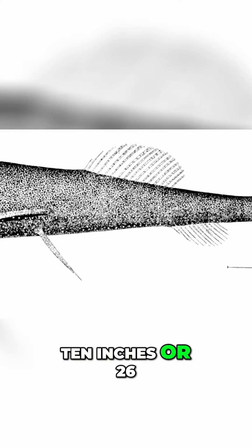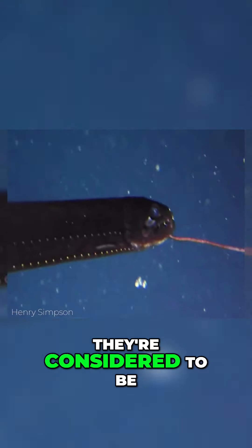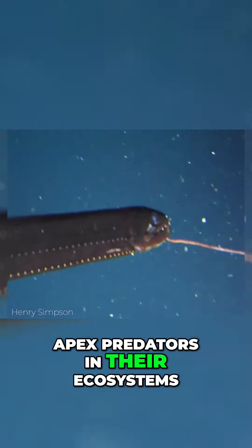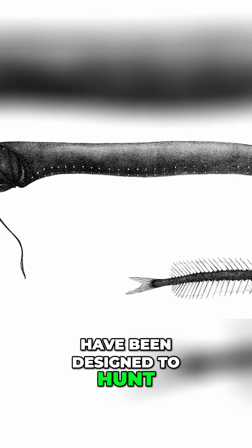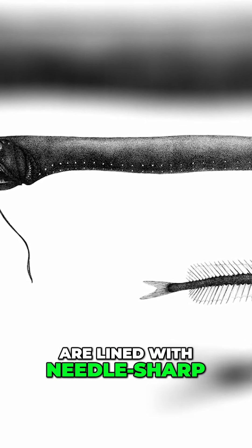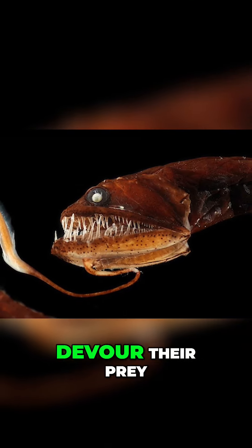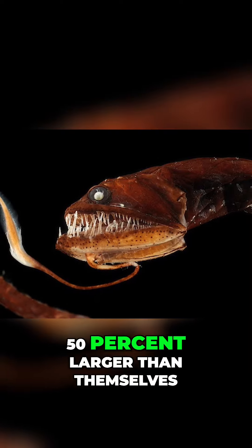Typically growing to around 10 inches or 26 centimeters long, dragonfish are a group of ray-finned fish that live in deep waters all over the world. Despite being relatively small, they're considered to be apex predators in their ecosystems, and it's because every feature of their bodies have been designed to hunt. Their mouths, for example, have huge jaws that are lined with needle-sharp teeth and are able to open up to 100 degrees wide, which allows them to devour prey that's as much as 50% larger than themselves.